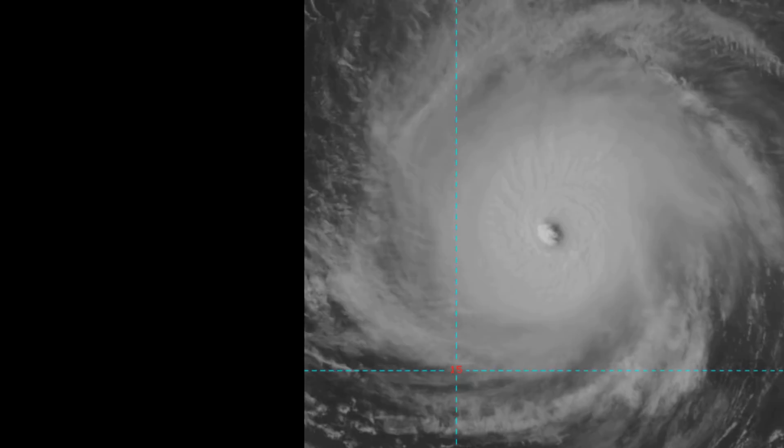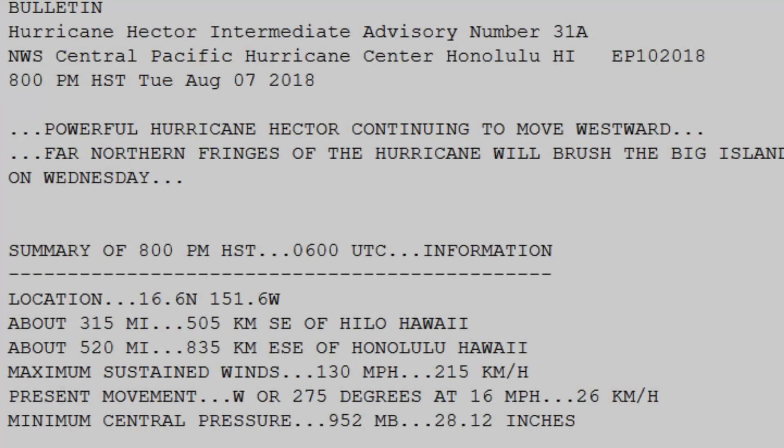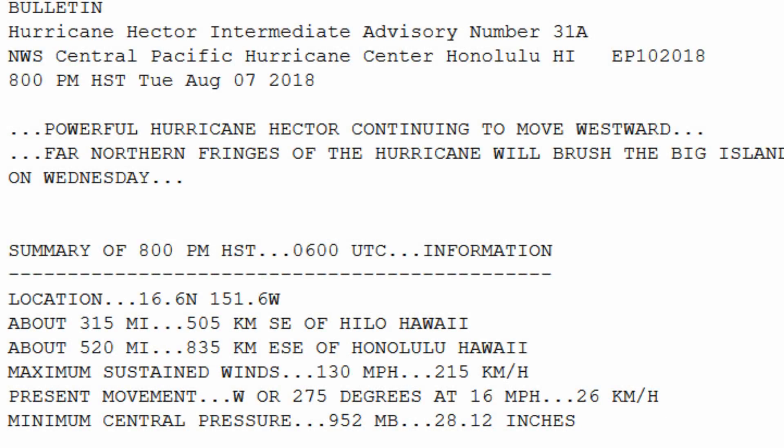The initial motion of Hector is towards West-Northwest at 14 knots. However, it took on a slightly northward drift today.